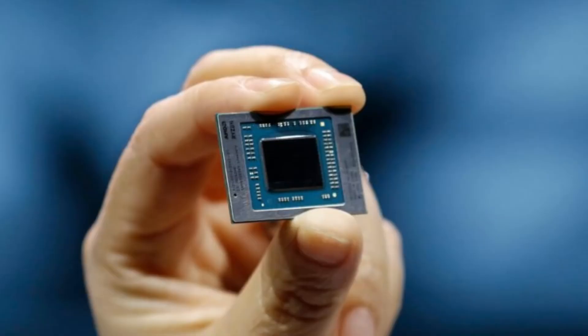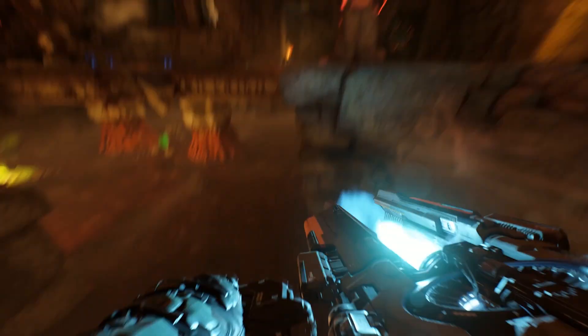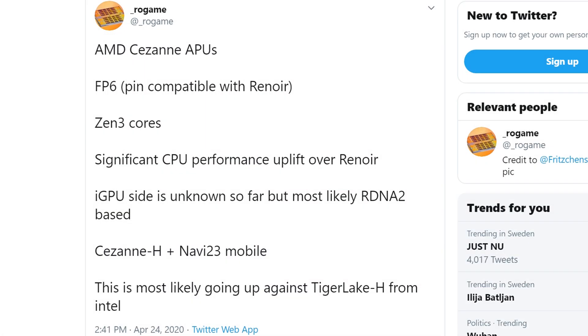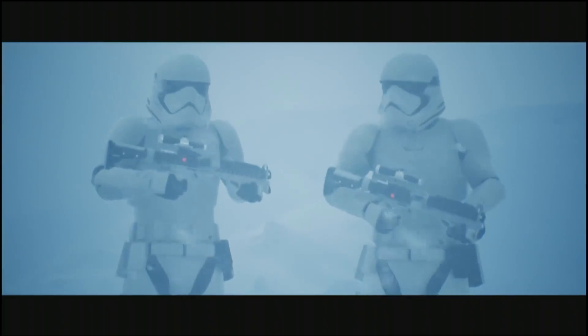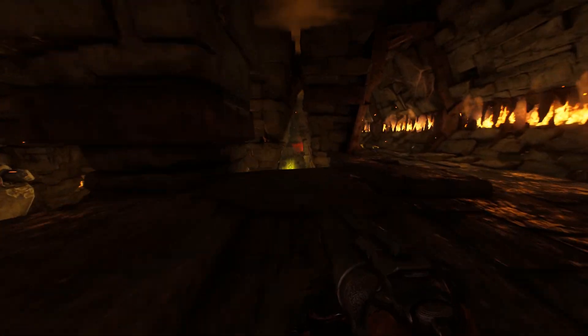A YouTube channel called Moore's Law is Dead actually made a very comprehensive video going over these new APUs in great detail, explaining why AMD could skip first-gen Navi for these APUs and jump straight to RDNA 2 — I'll link that video down below. It seems like AMD is simply skipping first-gen Navi and going straight to RDNA 2. According to this document, AMD could end up using the Navi 23 GPU, which means this GPU could get ray tracing — which would be pretty insane if you think about it.